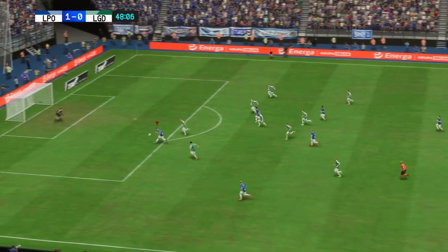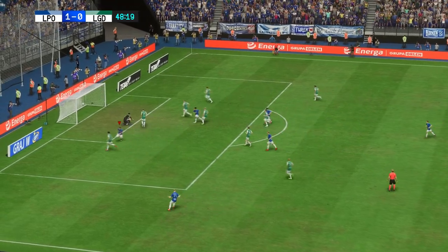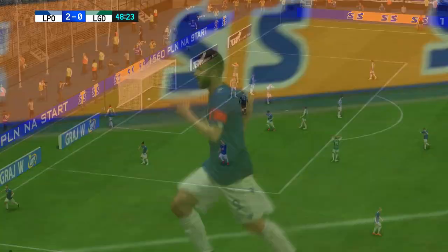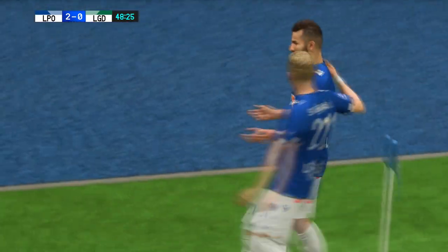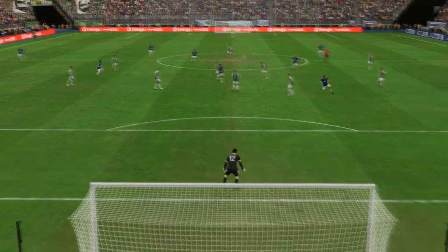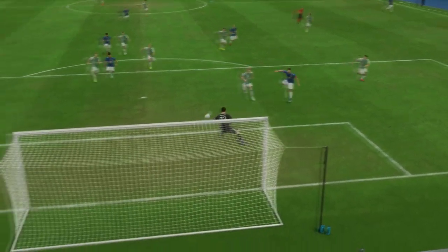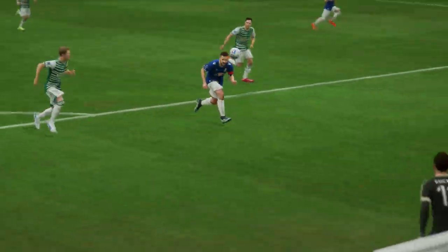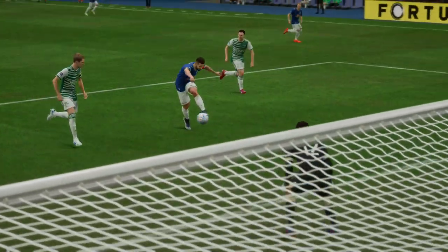Let's see if something comes of this. Well, as the replay shows, it all started with that perfectly weighted ball over the top of the back line. And then just look at the finish — he reads the flight perfectly and absolutely smashes it beyond the goalkeeper. There's just no stopping that.